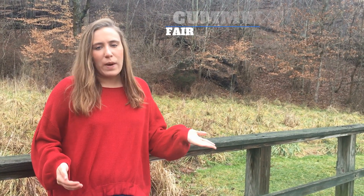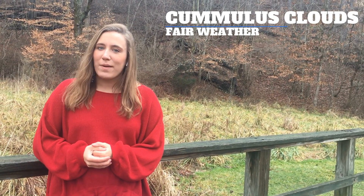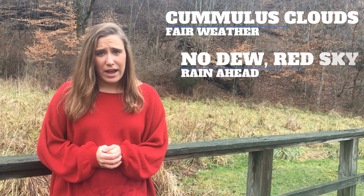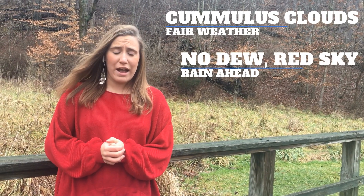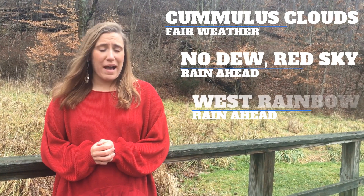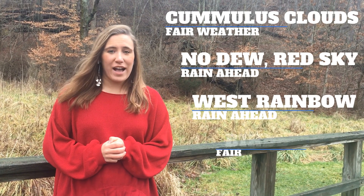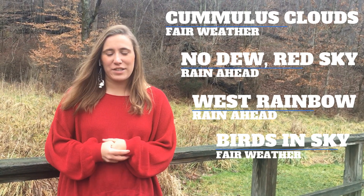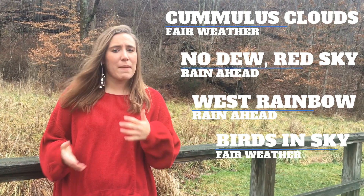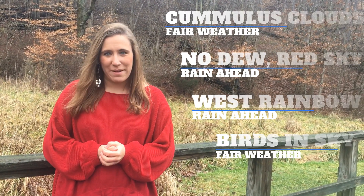However, there are a few indicators we could look for to see what might lie ahead. If you see white fluffy clouds in the sky, fair weather is guaranteed. However, if you wake up to a red sunrise or no dew on the grass, rain is probably coming. If you see a rainbow out to the west, rain should be coming from the west. But if you see birds flying high in the sky, clear skies for the rest of the day. While these might not always be accurate, they are certain ways that we can get an idea of what might be coming.